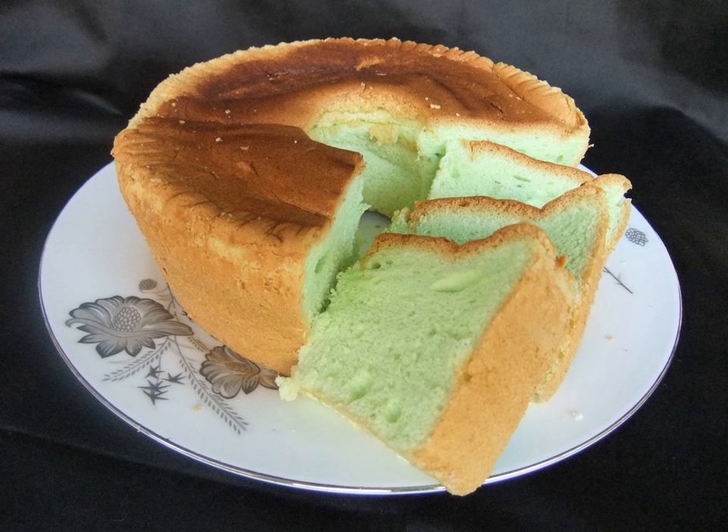Names in different languages: Indonesian – Bolu Pandan; Malay – Kek Pandan; Filipino – Pandan Kike; Khmer – Numsliok Toy; Vietnamese – Banh Flan Dua; Cantonese – Banlan Dan Gao.